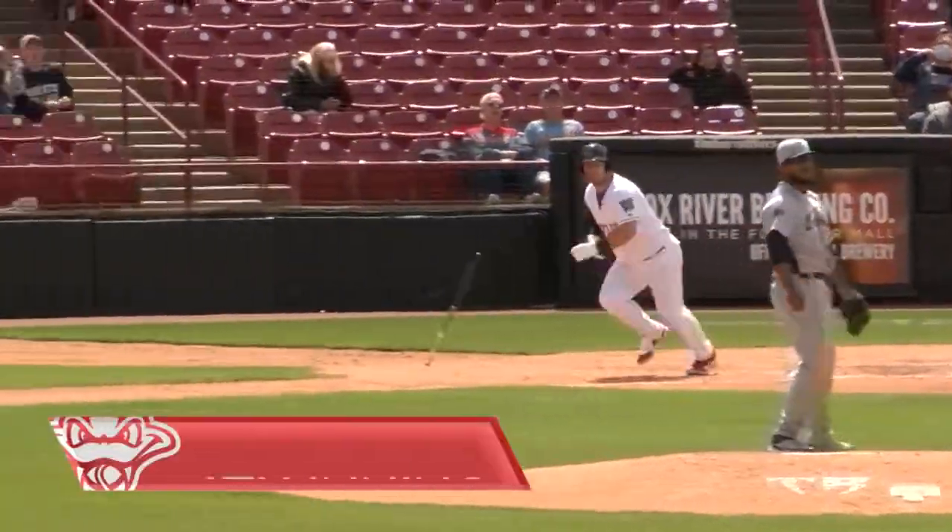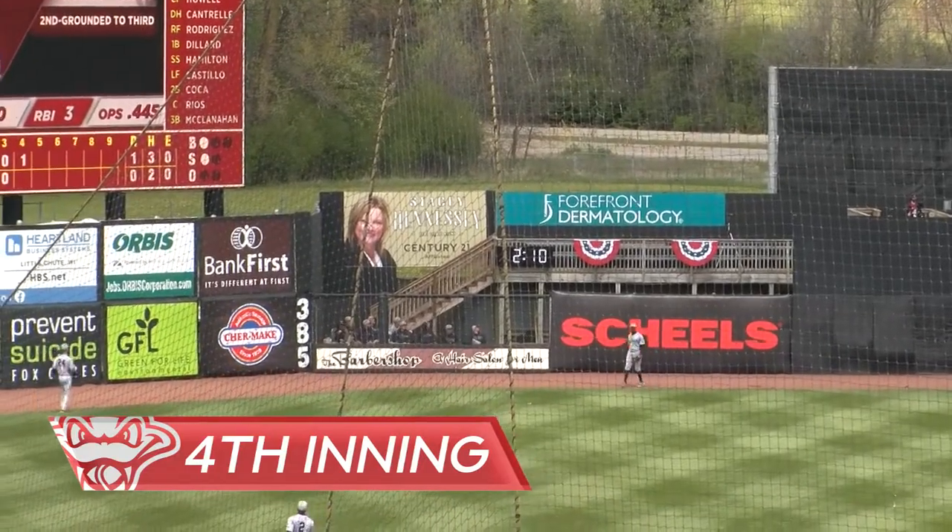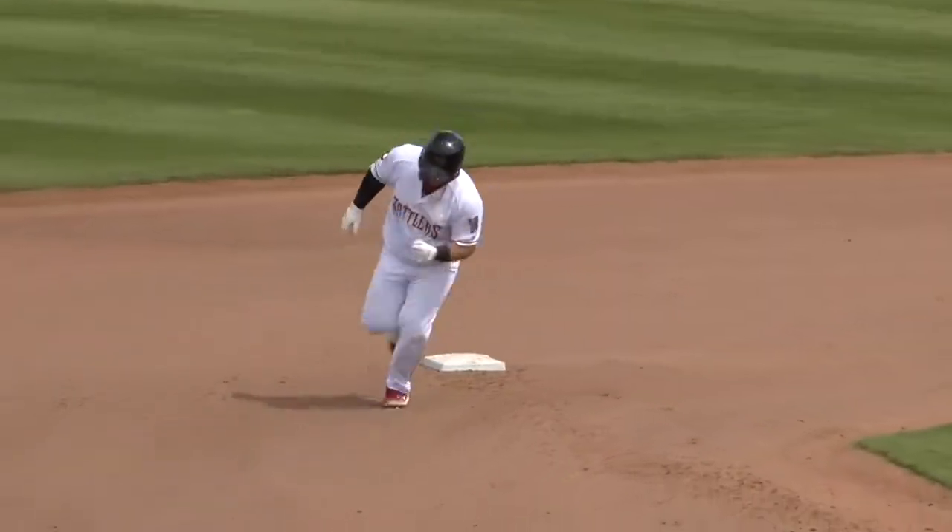Swing and a fly ball, deep left center field. That ball is going to get out of here. There's some damage, and we're tied at one.